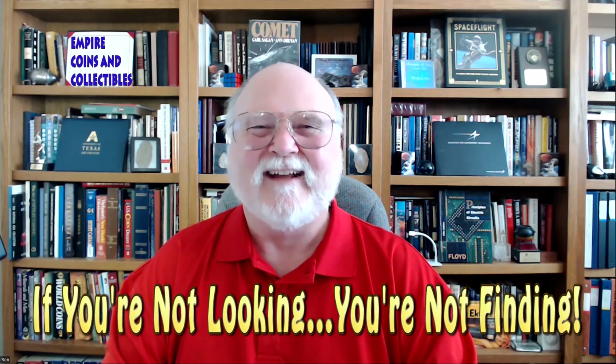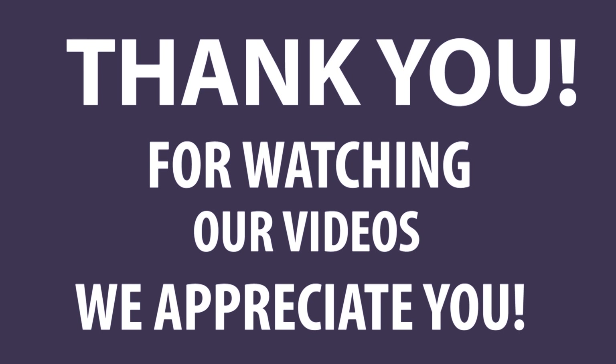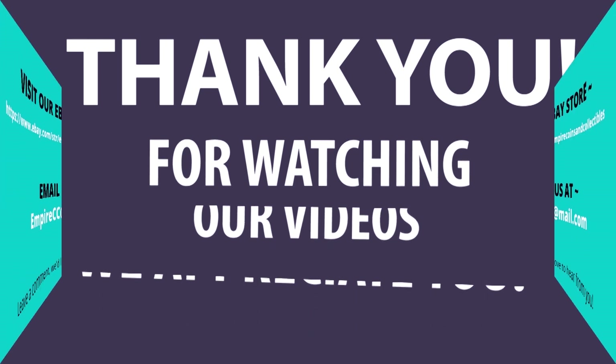With that, my friend, please be careful out there. If you're not looking, you're not finding. Good honey — all the best.